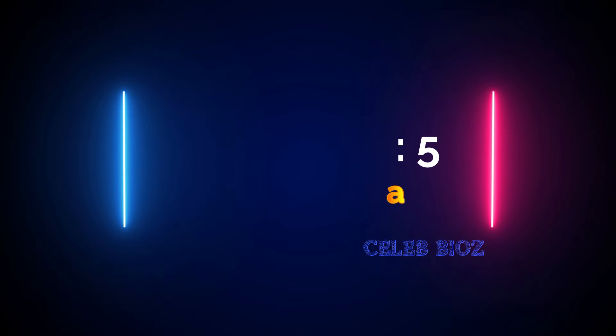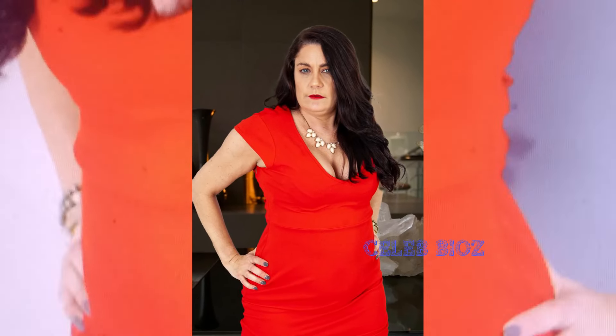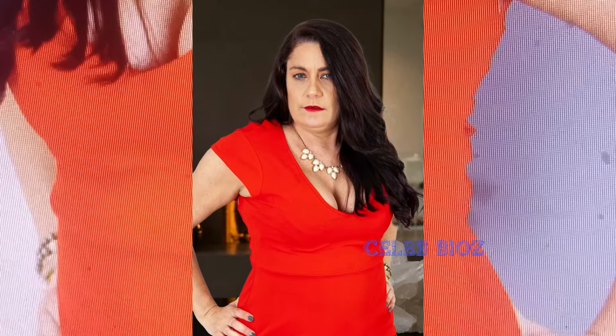Best outfit five: slaying in red. Our fabulous senior exudes confidence in a red rounded neck mini short sleeve bodycon dress. This vibrant ensemble is a testament to her timeless style. Find the link in the video description and make a statement with this chic look.